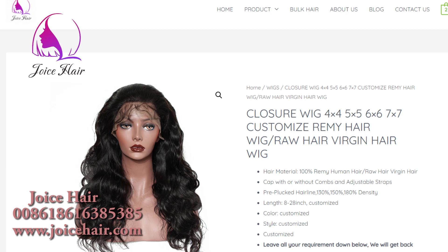So just go to our website and customize your wig. Thanks for your time watching and have a nice day.